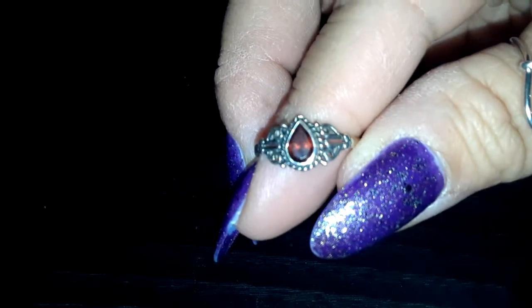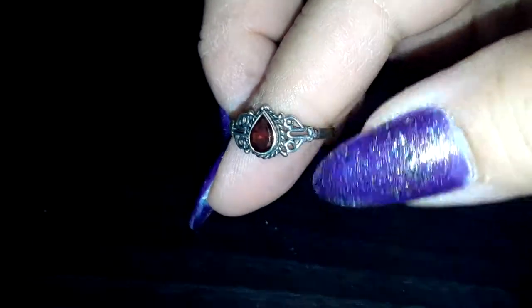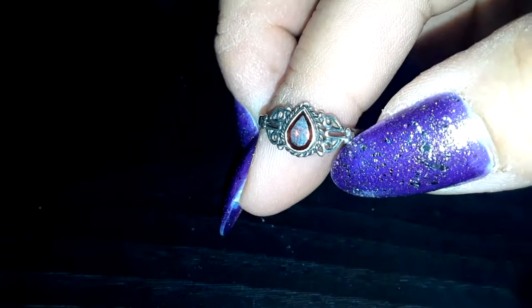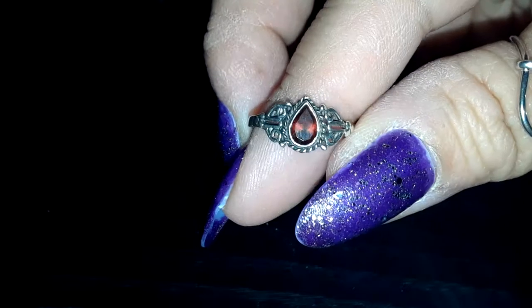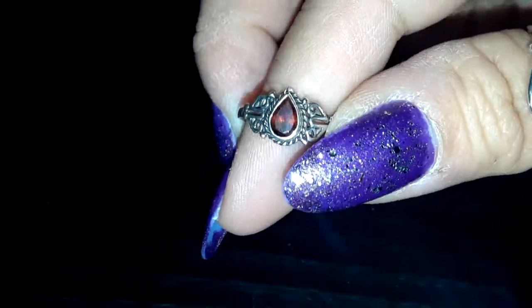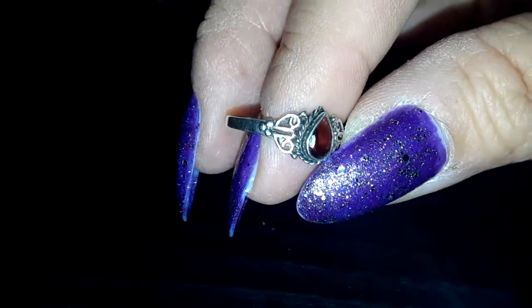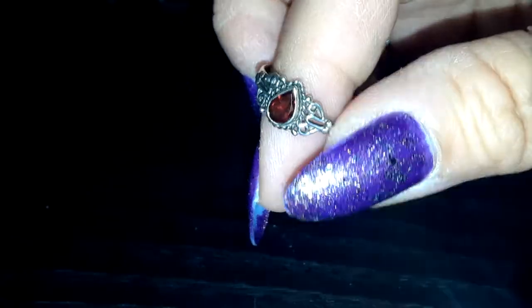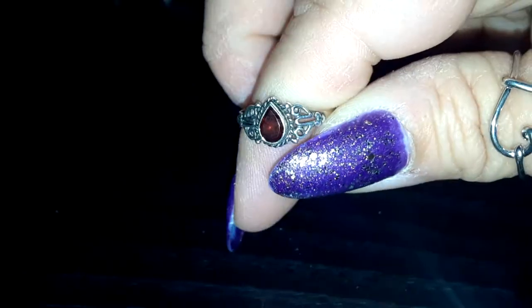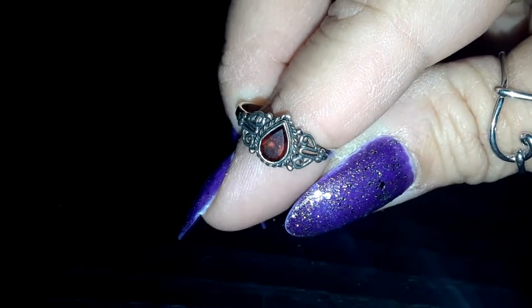The next one is also from the same box of rings. It's a garnet with pretty scroll work on the edges and rope detail around the stone. This also goes on my ring finger. The lady was super tiny, so all of her rings were like size sixes and sevens - I got a lot of ring finger rings off of that find. I love this ring. I love garnets. My birthstone is ruby, but garnets have always been one of my favorites. So that was a good find.